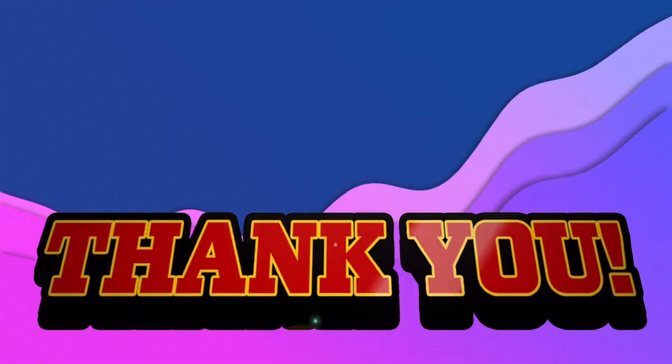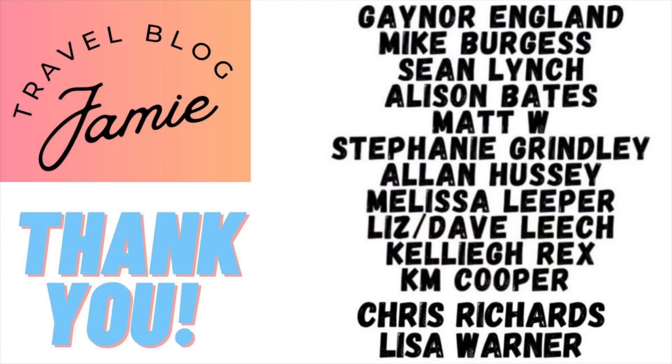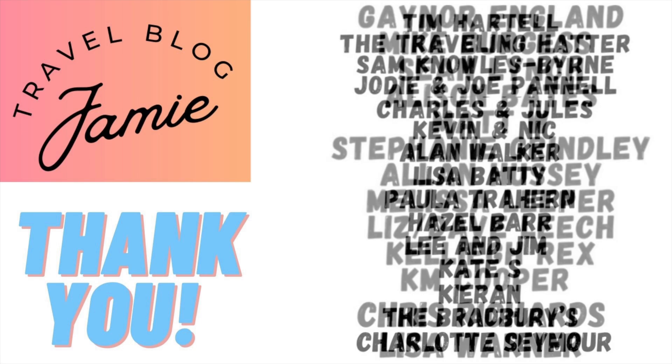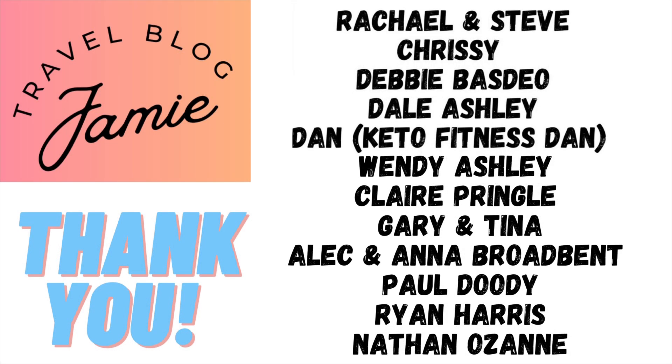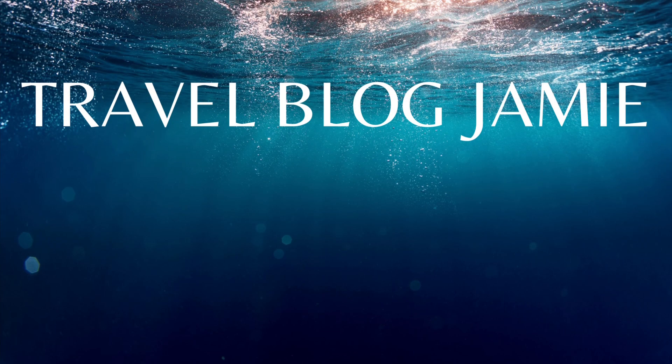Thank you all for your support in helping me reach 20,000 subscribers, and today's shout-outs to my patrons. If you'd like to become a patron just search patreon.com/travelblogjamie. As always, thanks for watching and don't forget to follow Travel Blog Jamie on X, Threads, Instagram, Patreon, and YouTube.